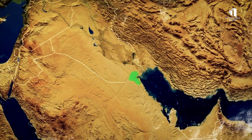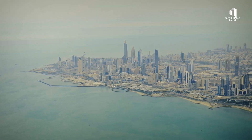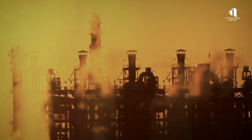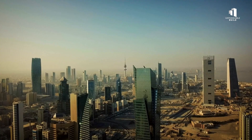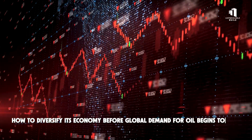Kuwait sits on the northern edge of the Arabian Gulf, a small nation known for its wealth, oil, and searing heat. For decades, its prosperity has depended almost entirely on petroleum. But as the world looks toward a cleaner future, Kuwait faces a challenge: how to diversify its economy before global demand for oil begins to fade.